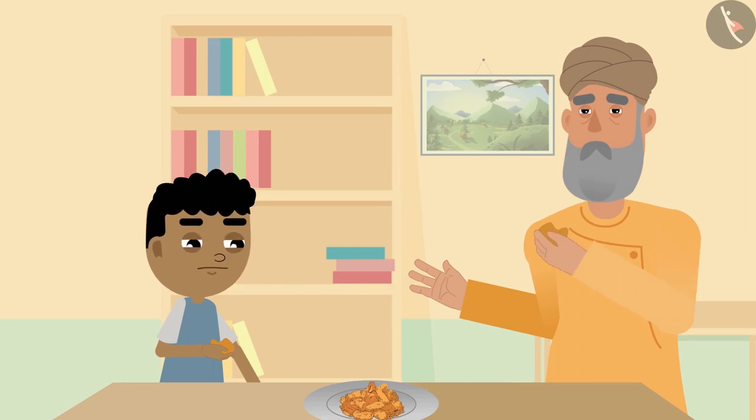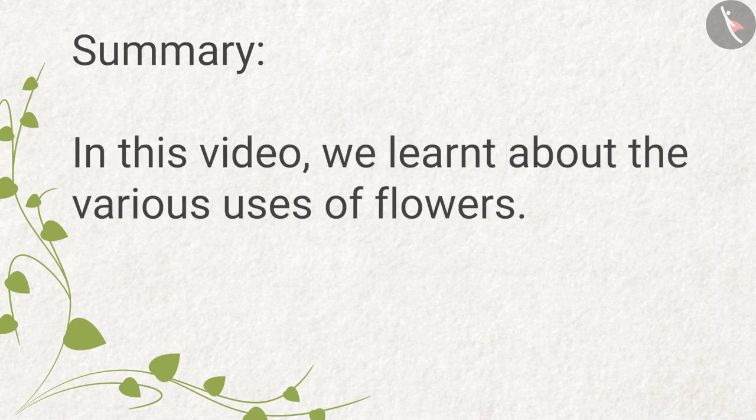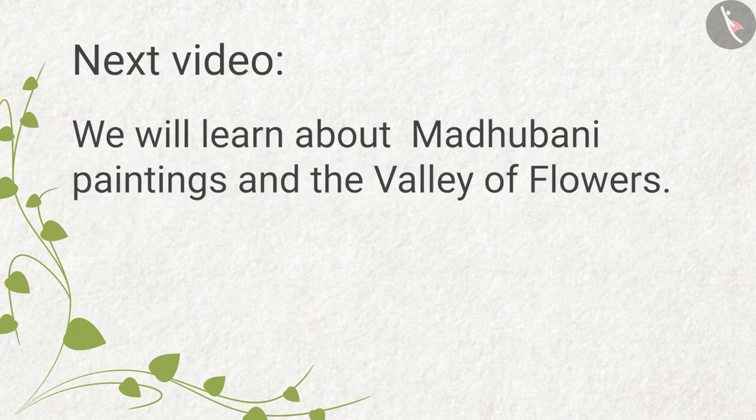Bittu and grandpa started eating fritters together. Summary: in this video, we learned about various uses of flowers. In the next video, we will learn about Madhupani paintings and the value of flowers.